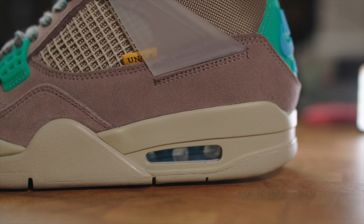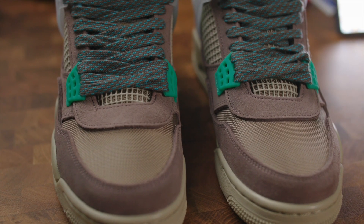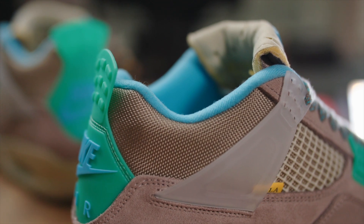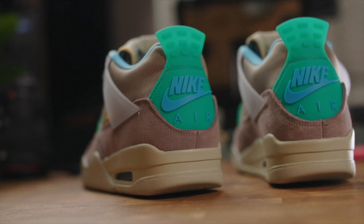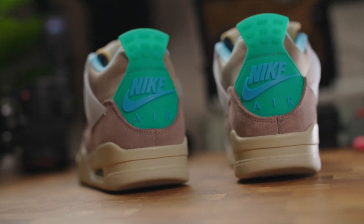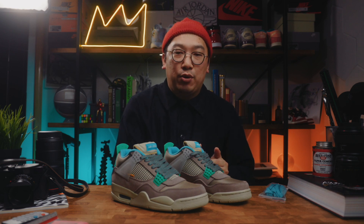One thing that really stands out is the overall construction. Whichever factory put this shoe together really put a lot of effort and attention to detail into the making of it — little details like the lining up of the panels, the stitching that's really well done, no glue stains. It's rare to find a mass-produced sneaker in this really nice state, and that elevates the sneaker in my mind because it just feels like a lot of effort went into it.